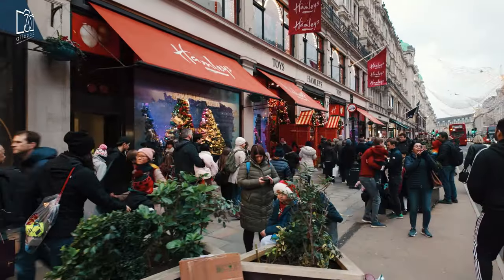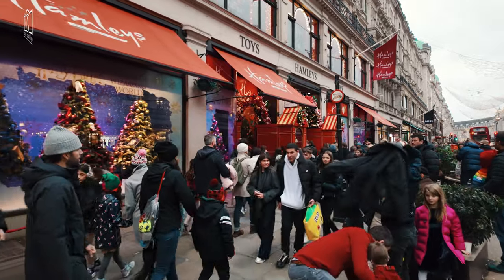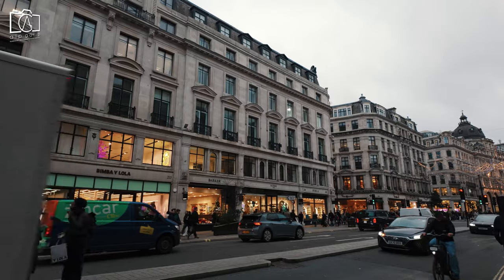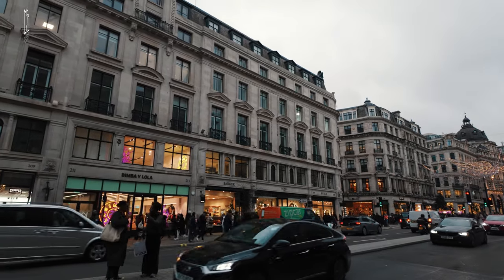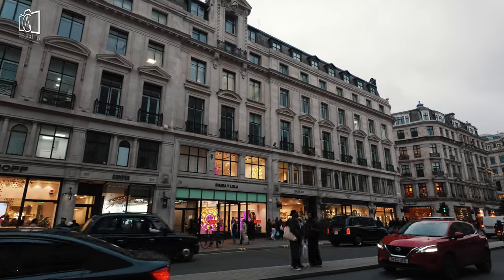Beyond shopping, Regent Street frequently hosts cultural and seasonal events, including the famous Christmas lights and street festivals, adding to its vibrant atmosphere. Its central location, close to major London landmarks and other attractions, also makes it an ideal spot for tourists to explore the heart of the city.